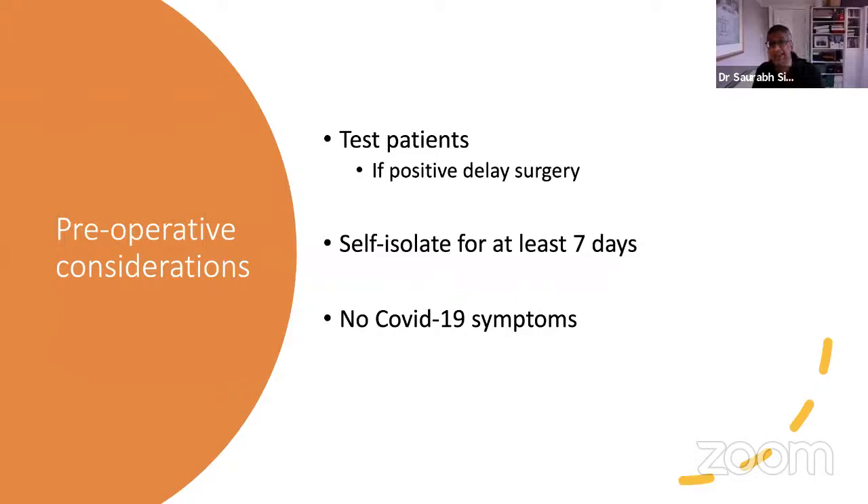Preoperative considerations: all patients get tested. If the patient is positive, we would delay surgery because of the risk to staff. We know that most patients, even if they've got very bad vision, can manage to have surgery delayed by a few days without too much complication. We encourage patients, once they've been tested, to self-isolate. And we won't operate on patients who have COVID symptoms unless it's an absolute life-threatening emergency.